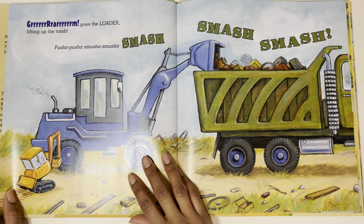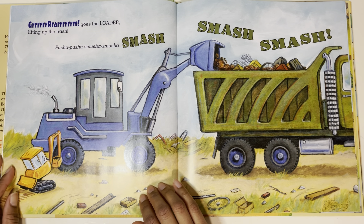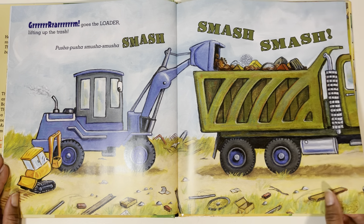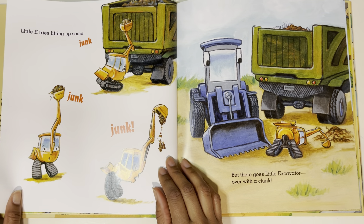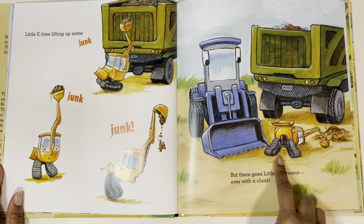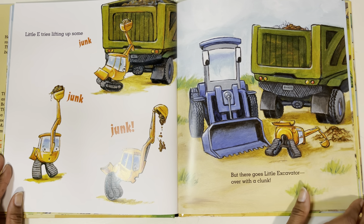Grum! Goes the loader, lifting up the trash. Push-a-push-a, smush-a-smush-a, smash. Let's see what the loader does — it puts stuff in the dump truck. Little E tries lifting up some junk, but there goes Little Excavator over with a clunk. Oh no, he's trying to be like the loader but he ends up falling over.